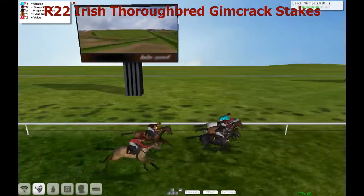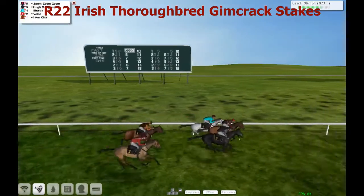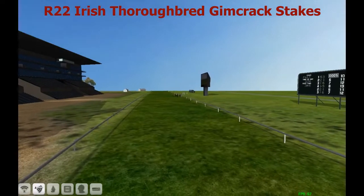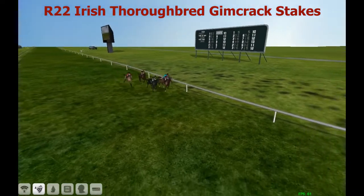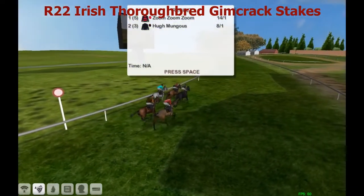Humongous on the outside. But Zoom Zoom Zoom just puts the head in front now, trying to fight off Humongous in second. And I think he's done so — Zoom Zoom Zoom might have gotten there for Joshua Sutherland. Back in second, very close, is Humongous. And then in third, the grey horse, Sharla. The 14 to 1 shot — Zoom Zoom Zoom has won!